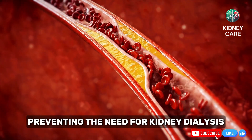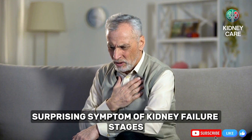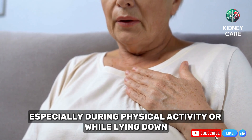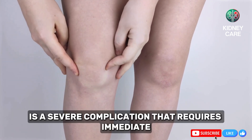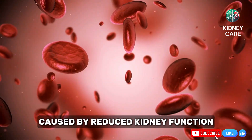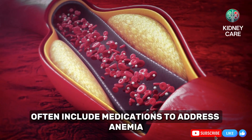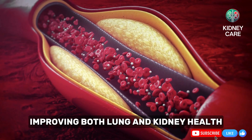Shortness of breath is another surprising symptom of kidney failure stages. Fluid buildup in the lungs due to failing kidneys can make breathing difficult, especially during physical activity or while lying down. This condition, known as pulmonary edema, is a severe complication that requires immediate attention. Anemia caused by reduced kidney function can also contribute to shortness of breath, as the body lacks sufficient oxygen. Chronic kidney disease treatments often include medications to address anemia and reduce fluid retention, improving both lung and kidney health.